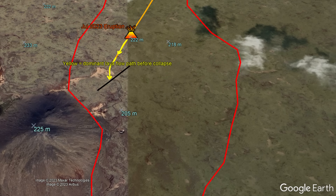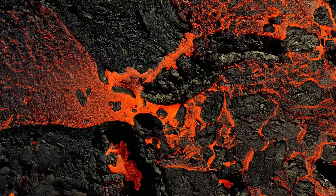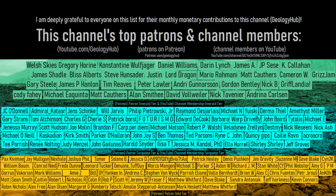The topography still has the steepest slope going towards the southwest, where lava has been dominantly flowing. In the meantime, I would like to thank this channel's patrons on Patreon and channel members on YouTube.